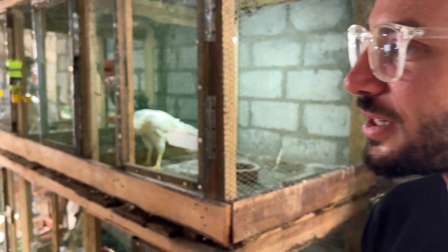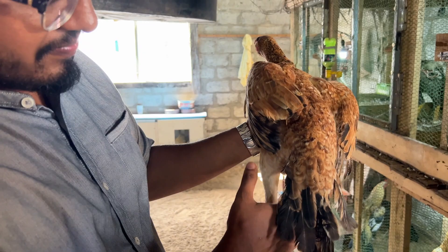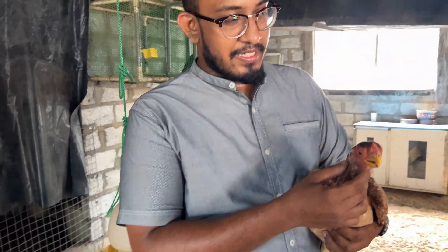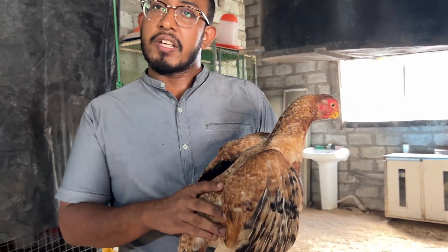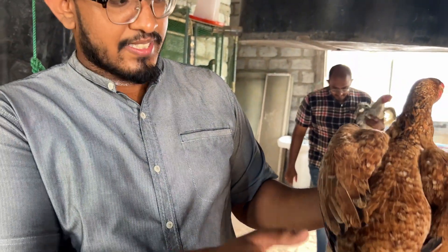This is called the Kiri color. If somebody wanted to buy a chicken like this, how much does it cost? Depending on quality and color, a female will come from $400 to $600, up to $800. And they get even more expensive — if it's a very rare color, it can be sold for $1,000 also.